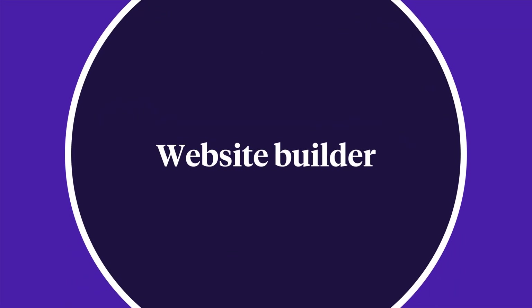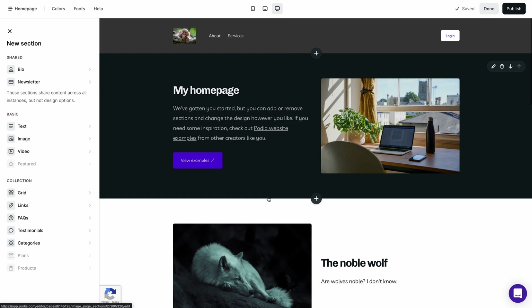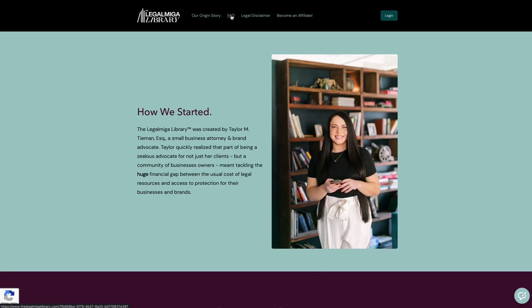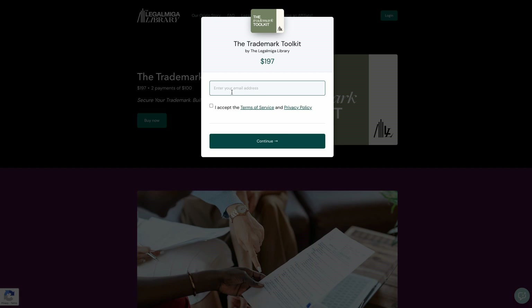For website building, Podia and Kajabi both come with a website builder so you can showcase your business and products. You can connect custom domains, choose your favorite fonts and colors, and adjust your site design to match your branding. Podia offers an intuitive site editor allowing you to build unlimited website and sales pages using customizable core blocks — display testimonials, promote lead magnets, and highlight best-selling products. You can also use an embeddable checkout feature to give customers a great checkout experience right on your own webpage.